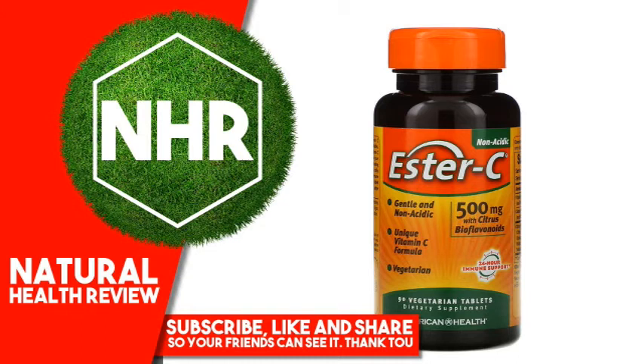Natural Palm Leaf Glaze. No Gluten, No Yeast, No Wheat, No Milk or Milk Derivatives, No Lactose, No Soy, No Egg, No Grapefruit, No Sugar, No Starch, No Preservatives, No Artificial Color, No Artificial Flavor, No Sodium. Non-GMO. Suitable for Vegans.